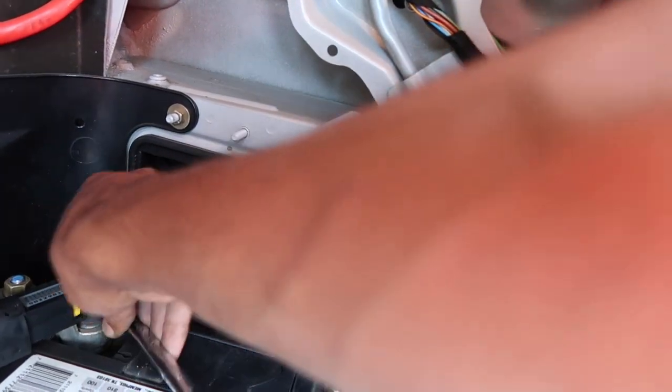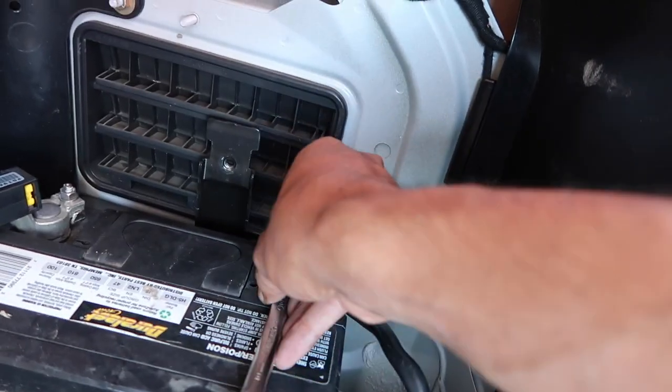I accidentally arced the battery out trying to connect it — whoops, almost got me right there.